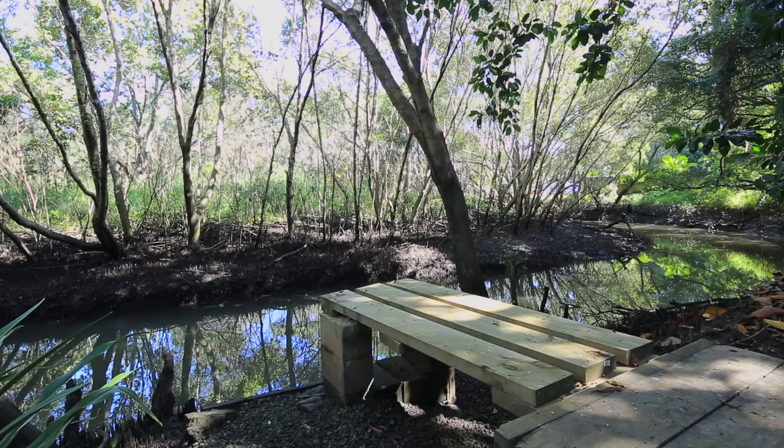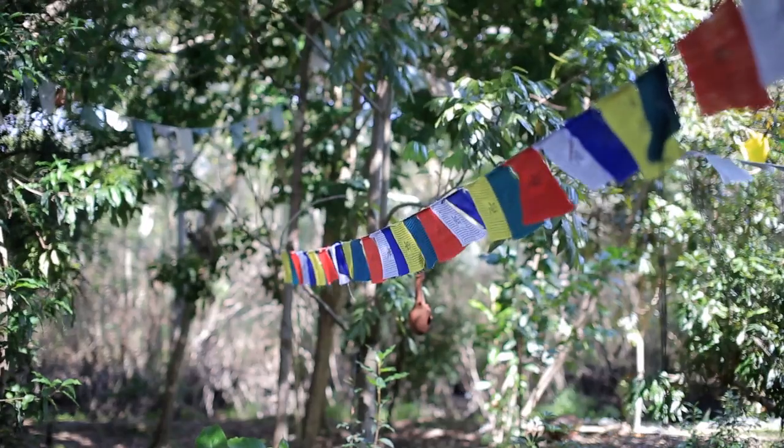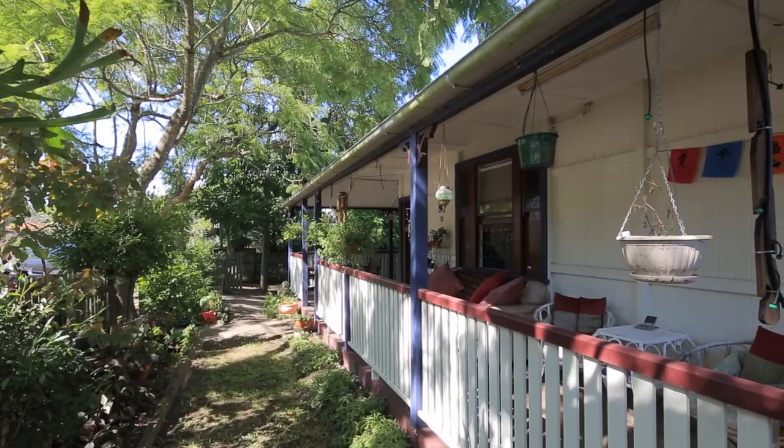It has the advantage of being bordered by Norman Creek. With a block this size in a great location so close to the city, with so many opportunities for potential buyers, this is a must-see property. Thanks very much for looking at the video and we look forward to seeing you at the open homes.